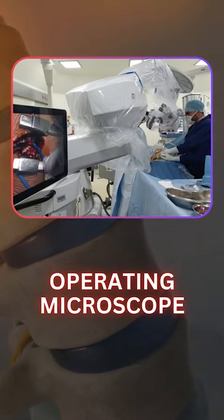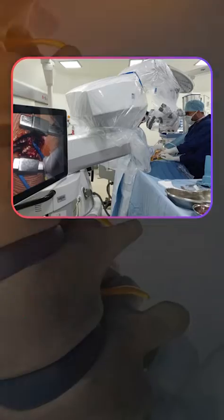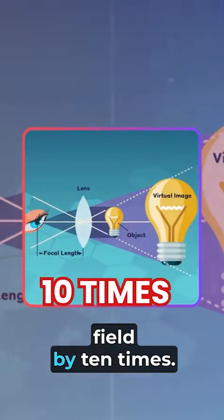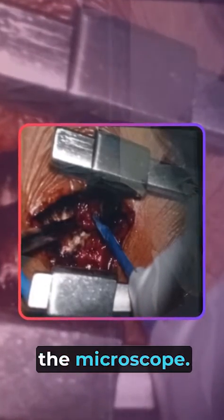Third, operating microscope. The operating microscope is a device which increases the magnification of our operating field by 10 times. What we would see with the naked eye would be 10 times bigger when seen through the microscope.